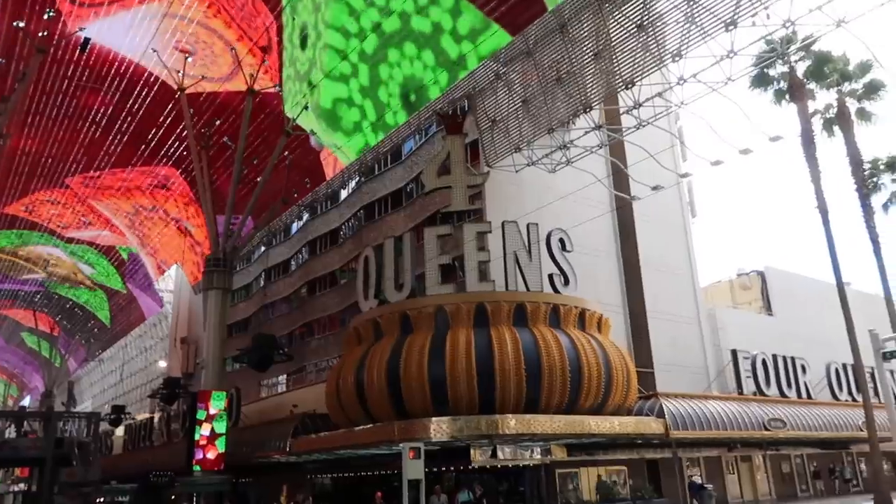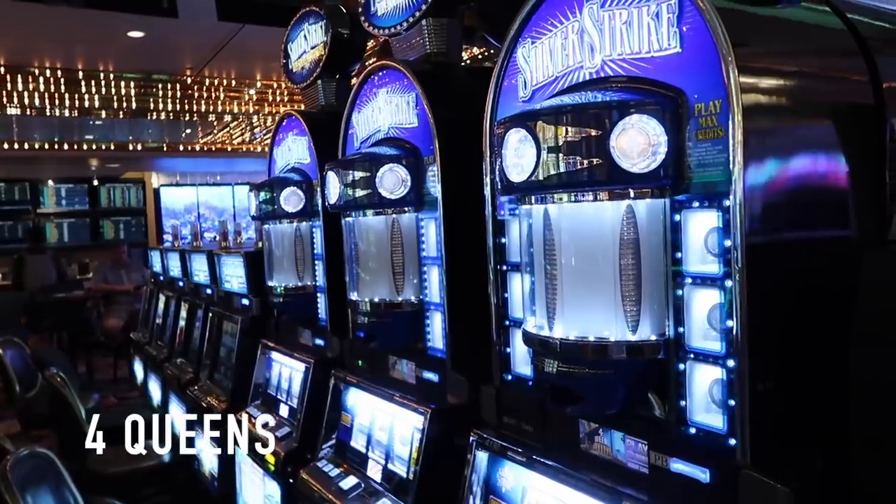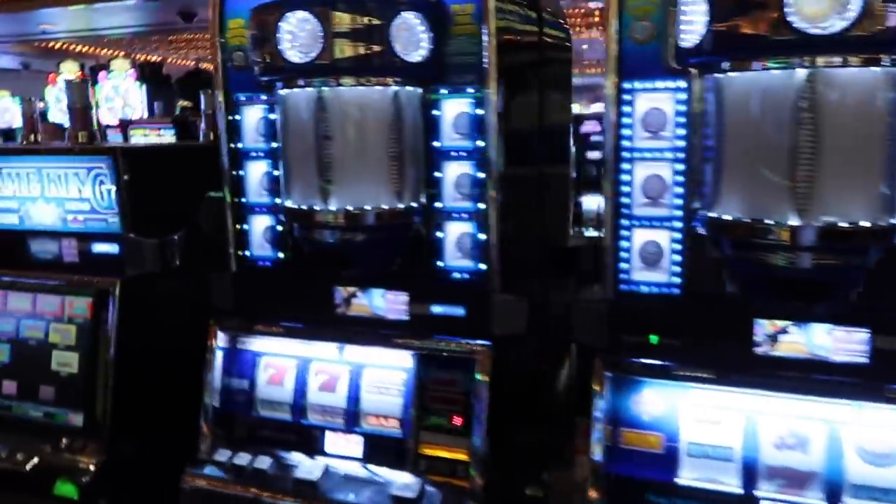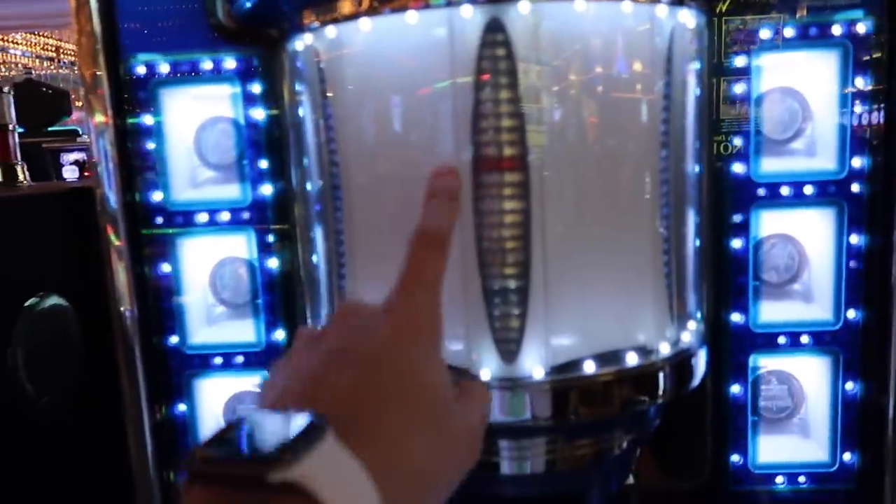I don't come into Four Queens too often, so I'm not sure all the highlights in here, but they do have the silver strike which I'll show you — other than that, let me know. Here's some more silver strike machines, and these ones actually have different values too — you can see there's a red one, so I think that's $40.